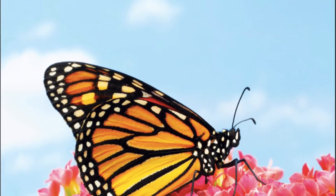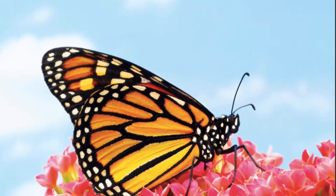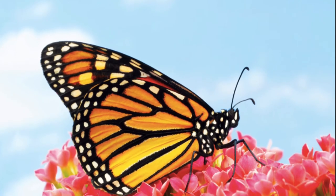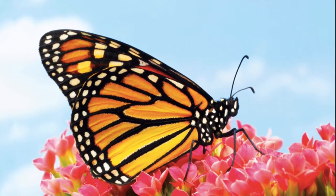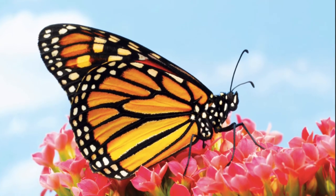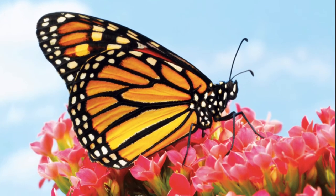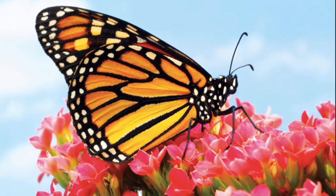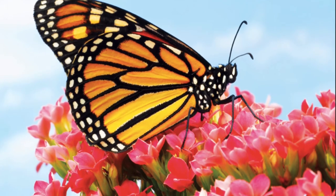Stage four is the last stage. An adult butterfly pushes through the chrysalis and crawls out. At first, the butterfly rests for a while. It is tired and weak, and its wings are still wet. If you are curious, you can watch the butterfly from a safe distance. You can see the beautiful colors on its wings. Finally, the butterfly's wings dry in the sun. It flies away to look for food.